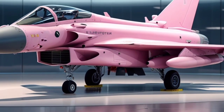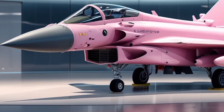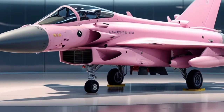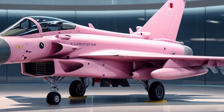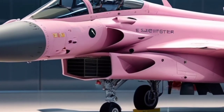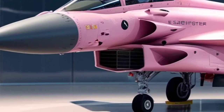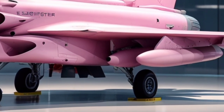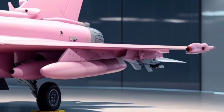The Eurofighter Typhoon is powered by two Eurojet EJ-200 turbofan engines, each capable of producing over 20,000 pounds of thrust, allowing the aircraft to reach speeds exceeding Mach 2, around 1,550 miles per hour. This makes it one of the fastest jets in its class, allowing for rapid intercepts and agile dogfighting capabilities. With an operational ceiling of 55,000 feet, the Typhoon can engage enemy aircraft at high altitudes, as well as perform low-level strike missions with high precision.